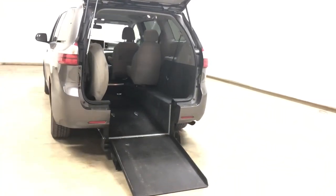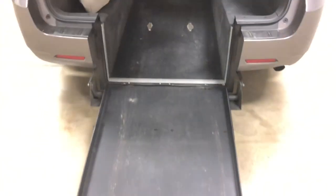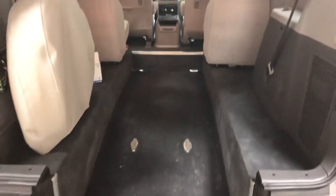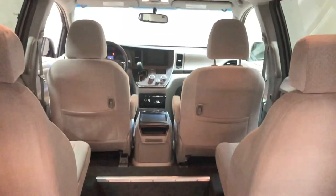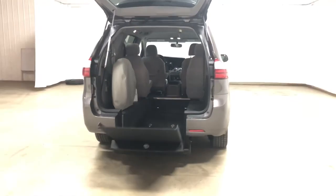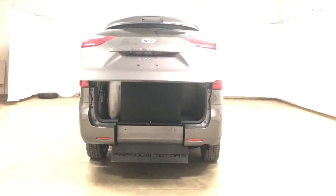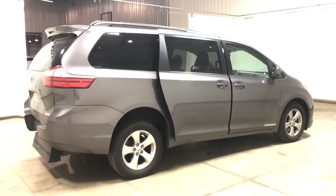It's got bucket seats in the second row, dual power sliding doors, push button remote entry, and a wheelchair accessible ramp. This is just one of many vehicles we have in stock. We also offer the super wide with a 48-inch rear entry wheelchair accessible ramp, which you can see on our YouTube page in other walk-around videos.